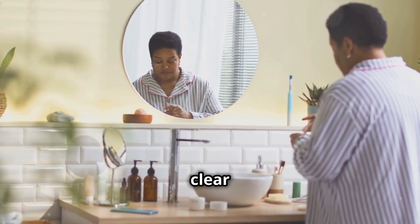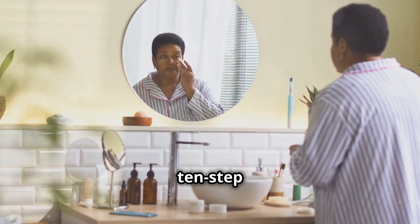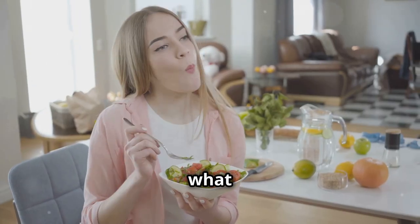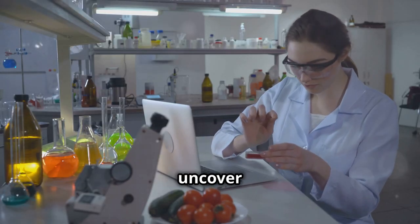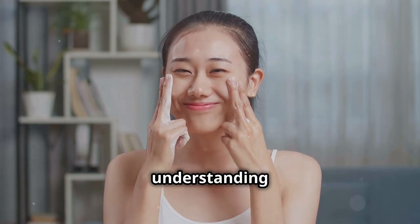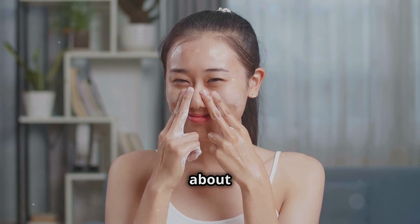We all know the struggle of wanting clear skin and trying countless creams, treatments, and even that 10-step skincare routine your friend swears by. But what if I told you that what you eat could be a major player in your skin's health? We'll dive into scientific findings and research to uncover the truth behind these foods. By the end of this video, you'll have a clearer understanding of how your diet might be impacting your skin and what you can do about it.